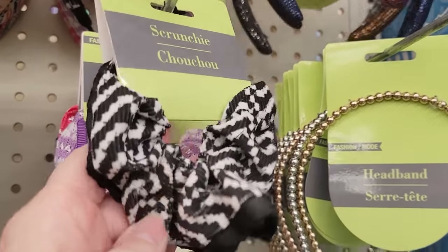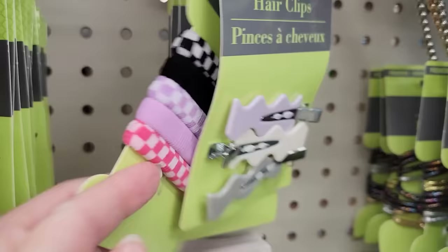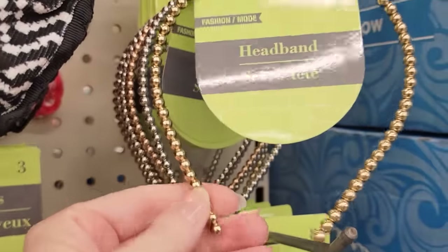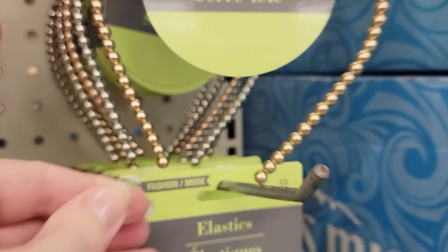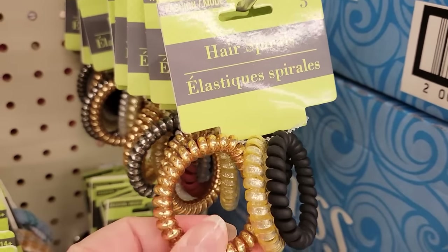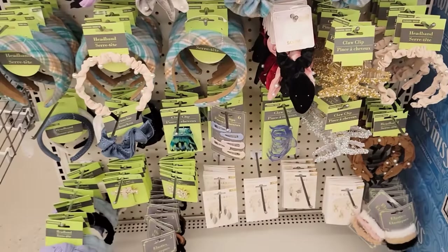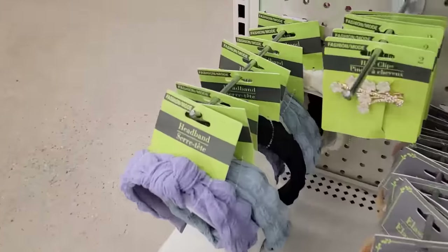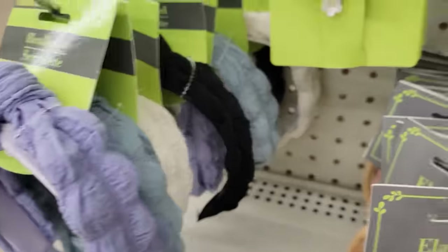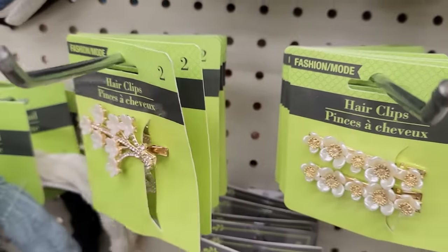Kind of reminds me of like snake skin — scaly. Those are pretty cool barrettes, kind of retro-looking. Automatic migraine right there. Those are fancy. Some of the spiral ones in a couple of different colors. I think these would be really pretty even for like a wedding party.